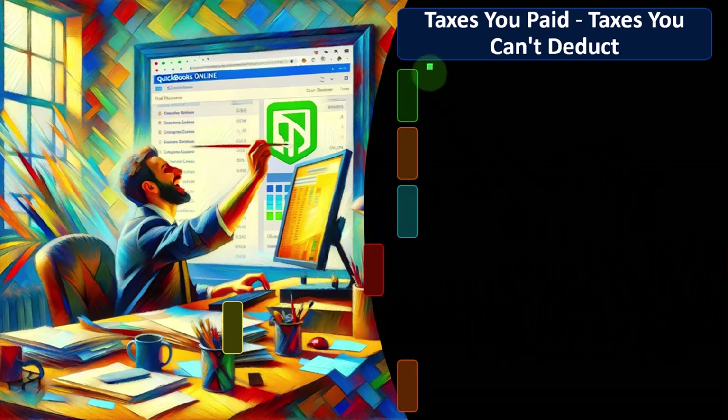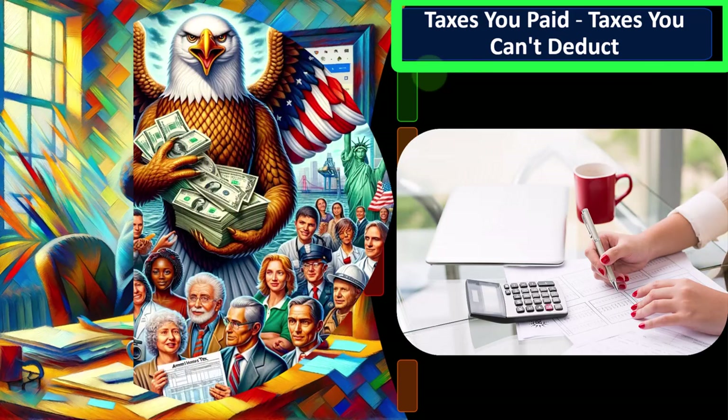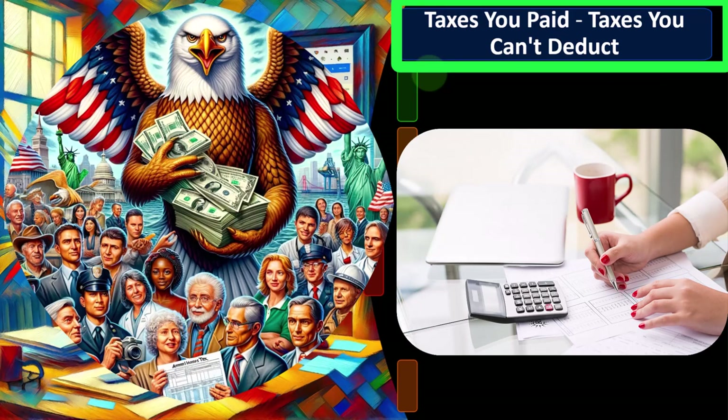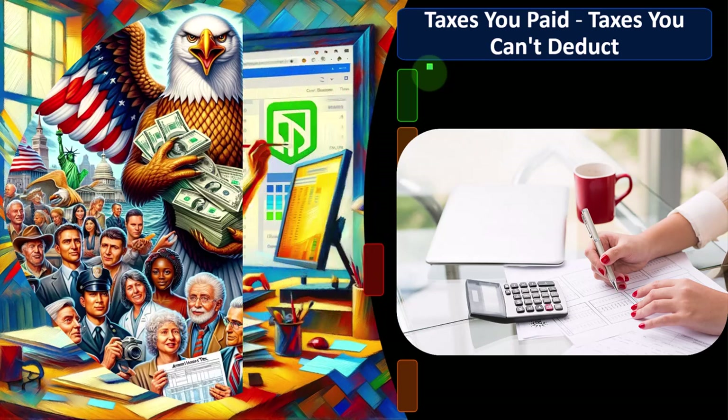We're talking about taxes here. Taxes can be confusing because you might think: I'm calculating federal income tax, so I would not be able to deduct federal income taxes when calculating federal income taxes — and that's typically the case, because that would result in a circular reference. But what about state and local taxes? Are those things that can be deductible?